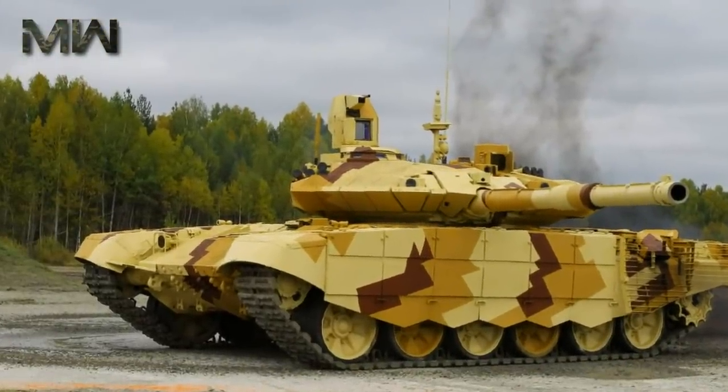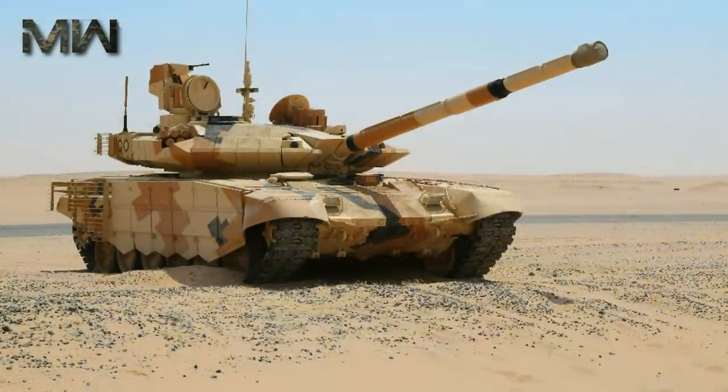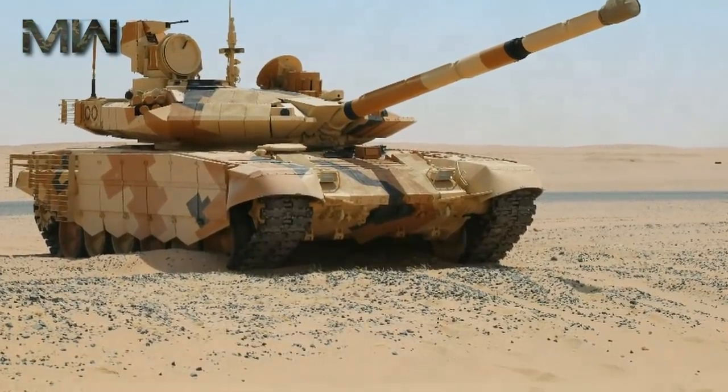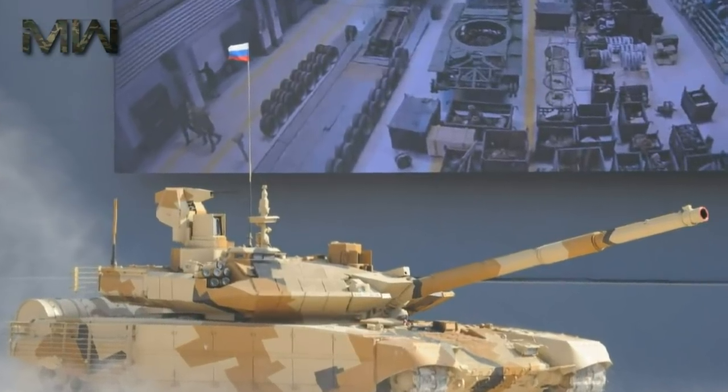In 2017, it was reported that a contract was signed to deliver a large number of these tanks to an undisclosed country from the Middle East, possibly Kuwait. India also approved procurement of 464 of these main battle tanks. If the deal comes through, these could be delivered within the next three to four years.